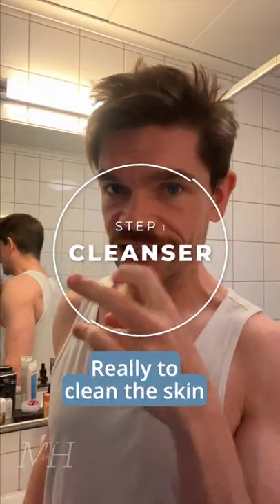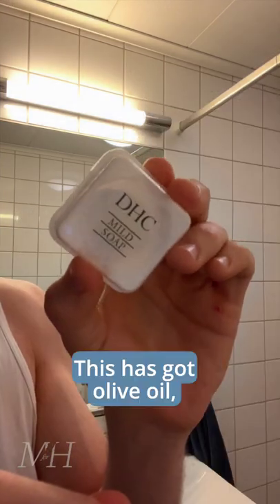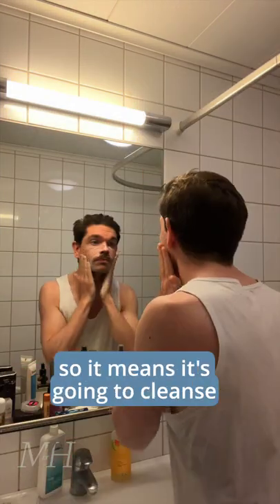Step one is to cleanse, really to clean the skin. I'm going to be using DHC mild soap. This has got olive oil, it's got honey in it, so it means it's going to cleanse, but it's always going to hydrate the skin. Okay, pat dry.